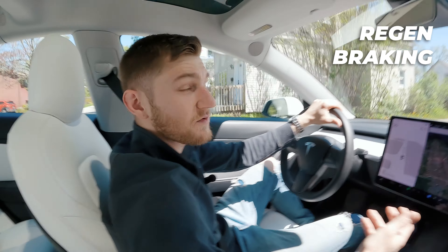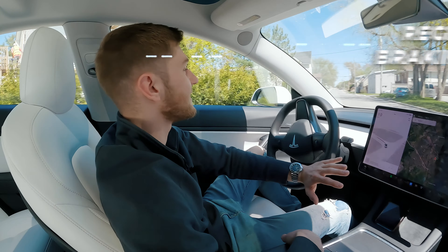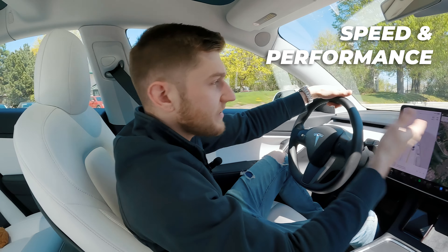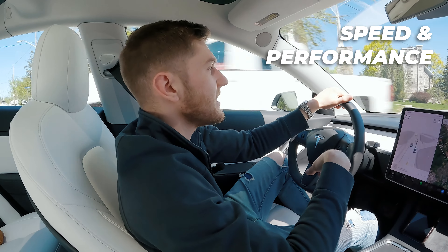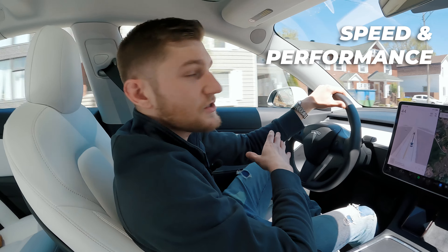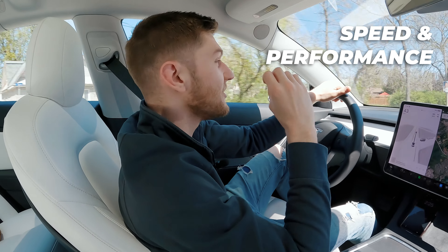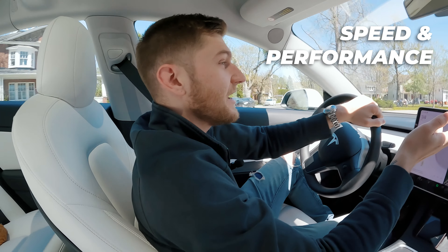Regen braking is a huge plus for EVs in my opinion. Every time I go back to a combustion vehicle or my motorcycle, I'm reminded of the reality of just coasting to the red light. I also can't make a video about a Tesla without talking about how fun and fast it is. In sport mode it is just so fast — this is the base model, the slowest and cheapest Tesla, but you press the gas and it just goes. Passing someone is extremely easy to do.